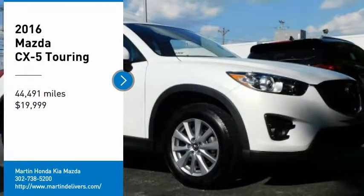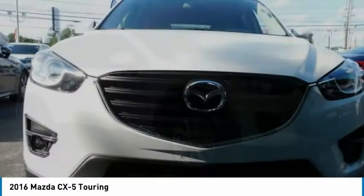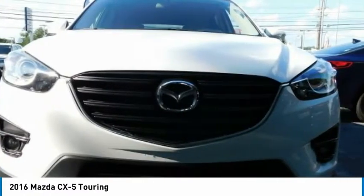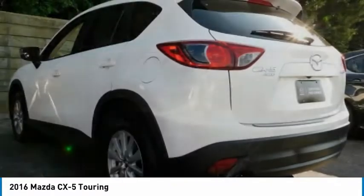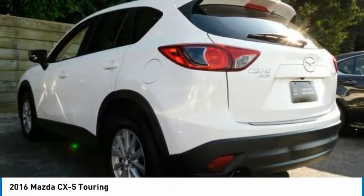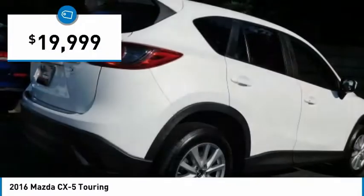Come test drive the 2016 CX-5. With its fuel efficient engine, engaging driving experience, and daring styling, the Mazda CX-5 is a good choice for those seeking a sporty yet thrifty crossover SUV and is priced below $20,000.